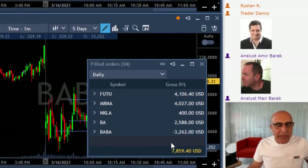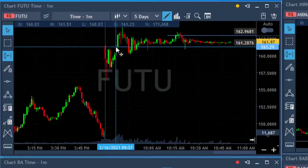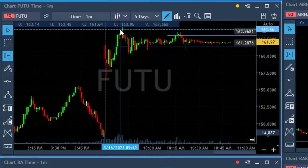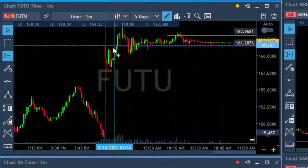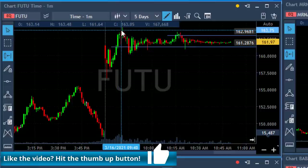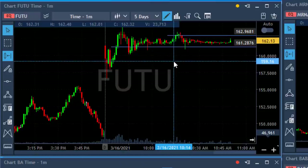Just a quick note about FUTU. We took the FUTU trade long over 160, 120, and that was a beautiful move to new highs. Just before it moved to new highs, expecting a new high, it had a nice reversal and moved to a new high. That was a beautiful trade and a very nice winner. My second trade did not work out so nicely.